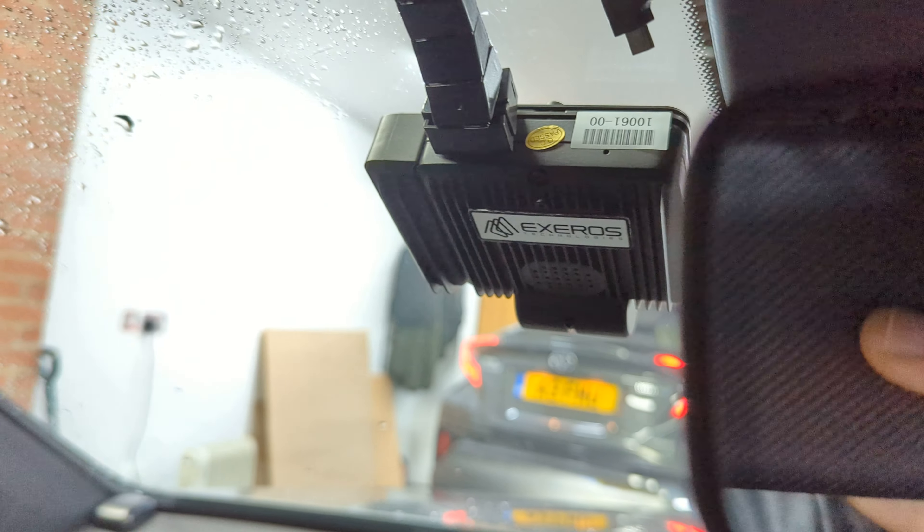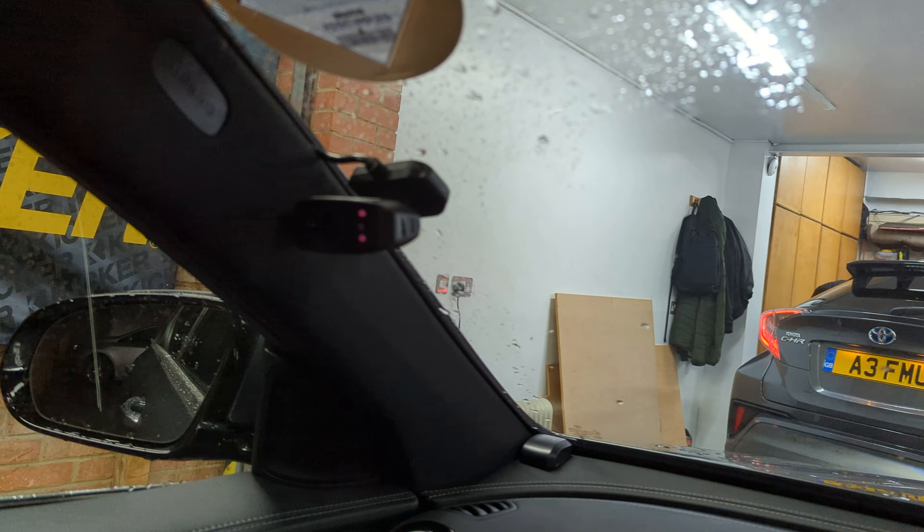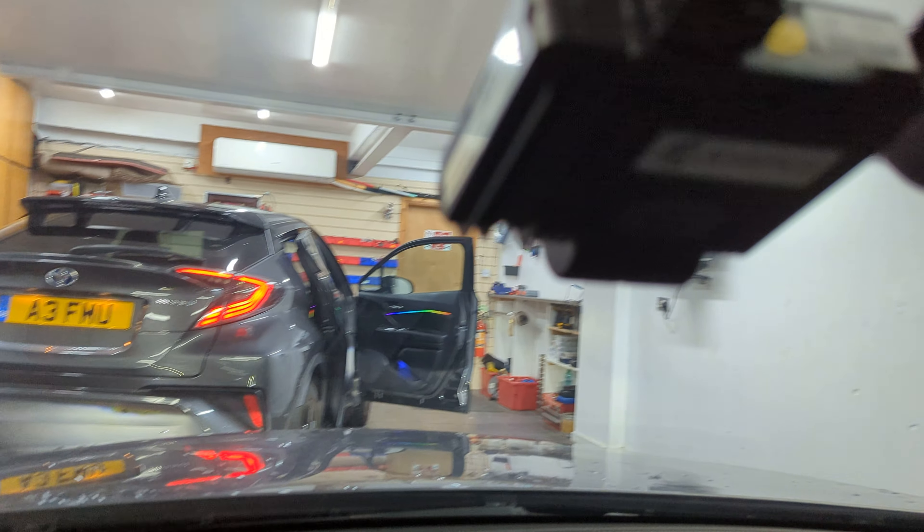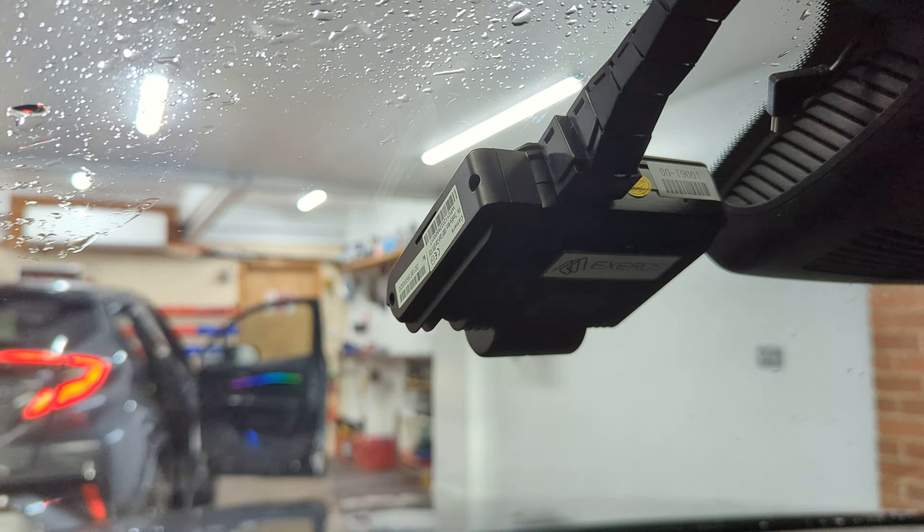Hey guys, today in this Mercedes we fitted this TFL approved dash cam. It has a front camera and also an interior camera.